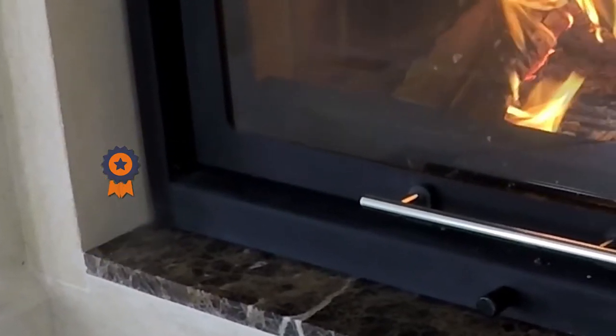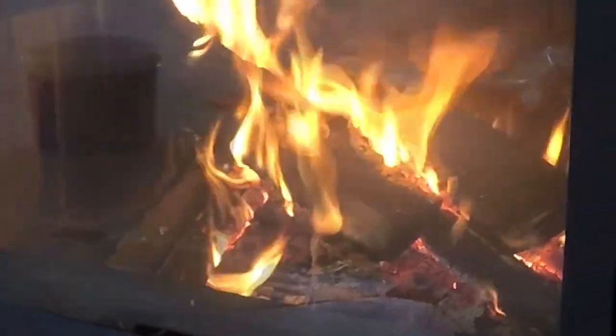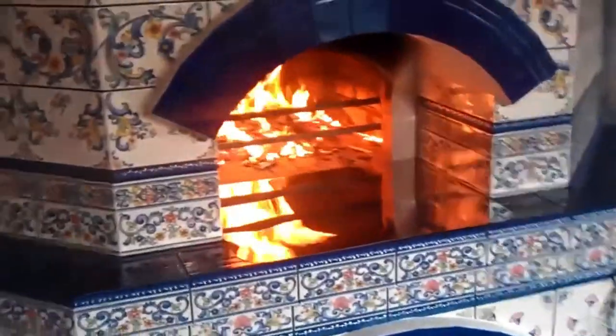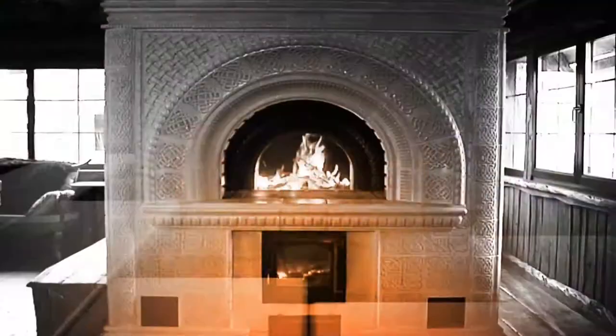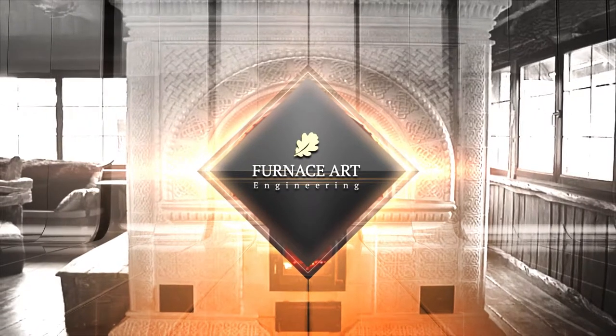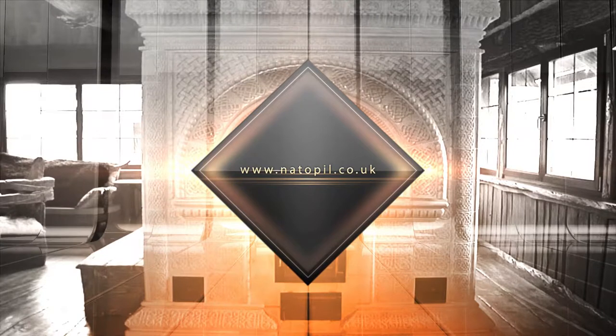Each stove is fitted with a glass firebox door so you can enjoy watching the dancing flames during heat-up. A tile finish enhances the overall impression. There is so much more we would love to tell you about our culinary stoves. To learn more, visit our website natopill.co.uk or call us at the number on the website. Thank you for watching!